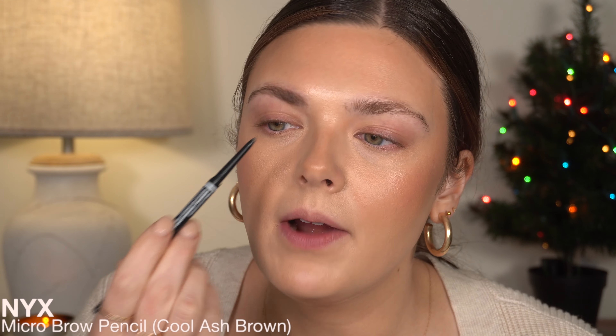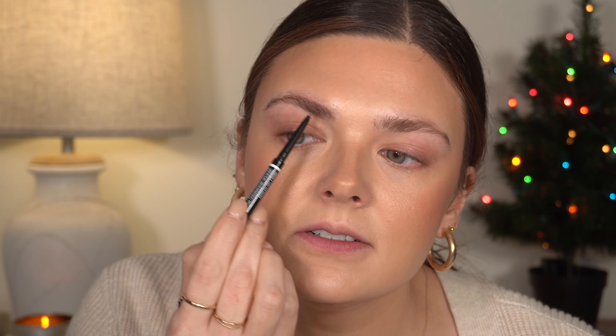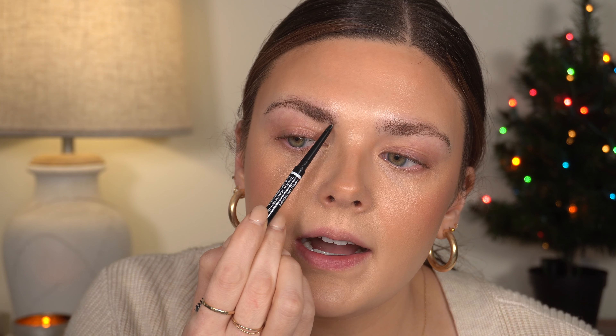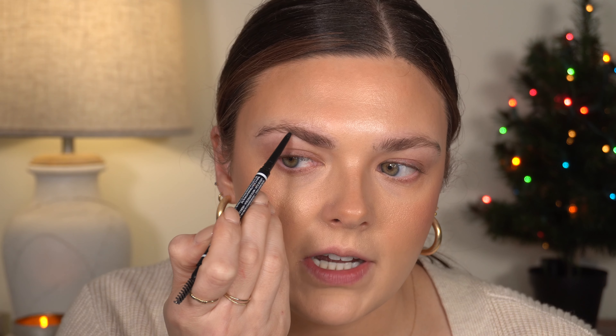I'm going to use my micro brow pencil to fill in my brows. It feels really weird because normally I do some type of brow soap or brow wax first, but I'm just going to use a normal brow gel today, so I'll fill them in and then set them with the gel.